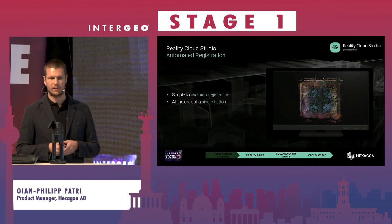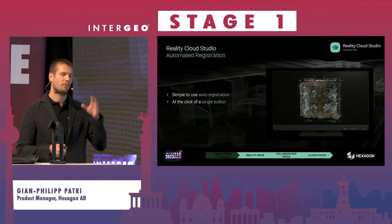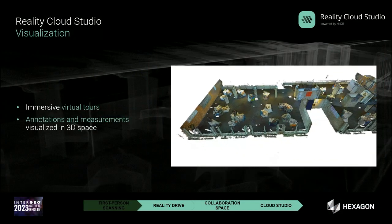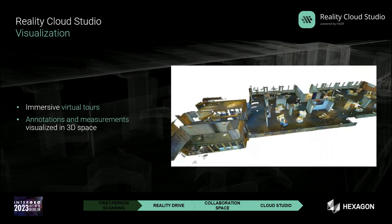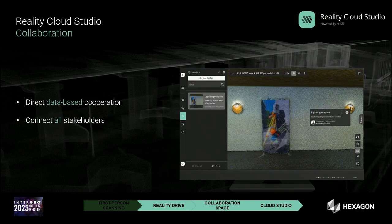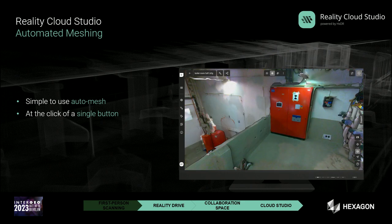The platform also offers automation: multiple scanning walks can be automatically registered using pano images and the point cloud — no manual registration required. It is a visualization tool as well, allowing you to create virtual tours, measure directly in the data, view in 3D, and annotate. Collaboration is built in, so multiple stakeholders can work together on the ground truth and share information, similar to tools like Office 365 — but now in a spatial world.